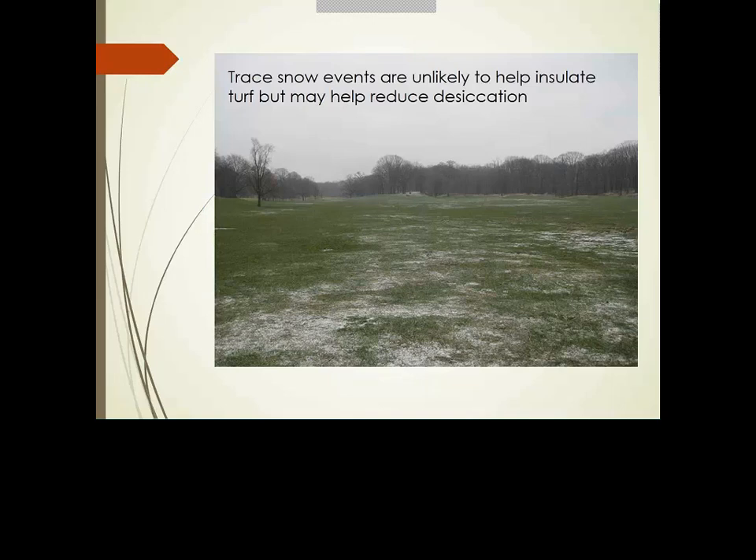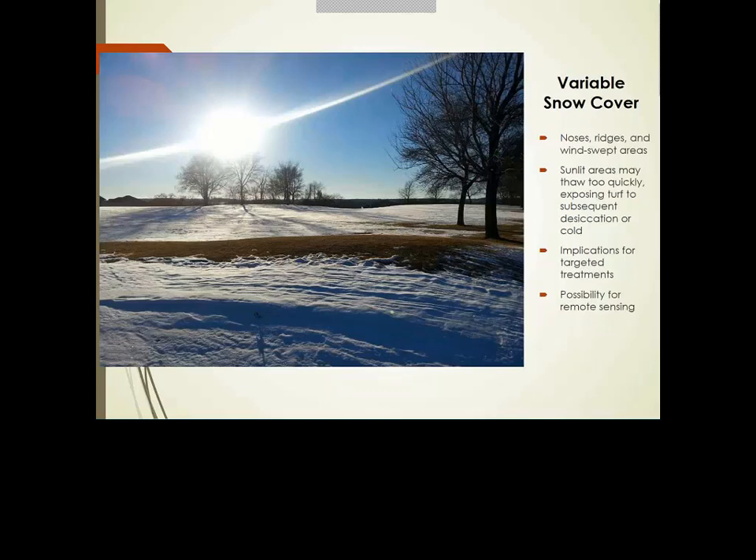In the Raleigh area, we broke the all-time record for number of hours below freezing. The existing record was around 149–150 hours, and we broke it by approximately 36–40 hours. So in Raleigh and many parts of North Carolina, we're in uncharted territory as far as amounts of time below freezing. That said, it's questionable whether that duration alone is the most important factor in winter kill.